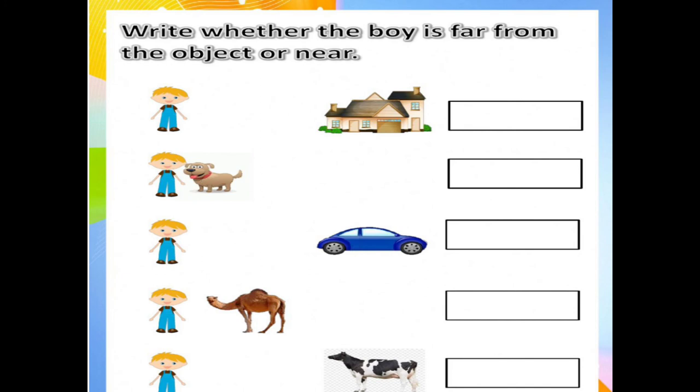Then the third number, boy and car. The car and the boy are far. The third number is far. F-A-R. Far. This is some example — write it in your notebook.